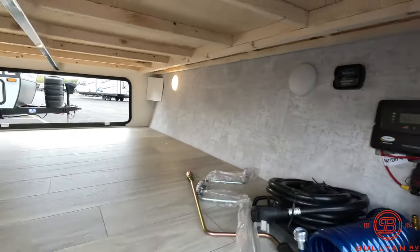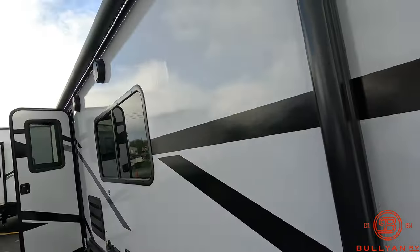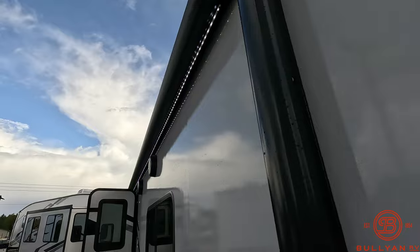Solar charge control, power stabilizer jacks, and a nice big power awning.